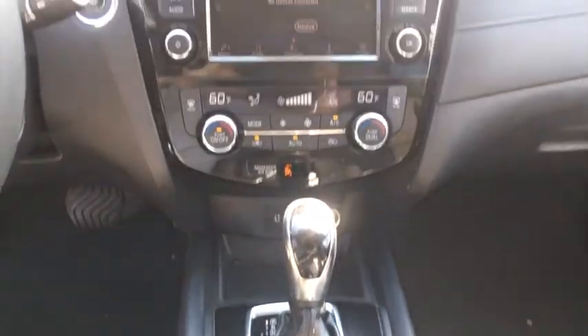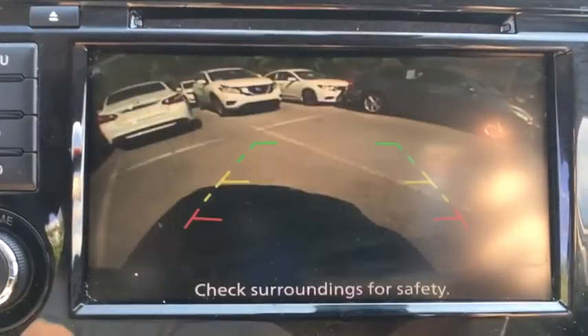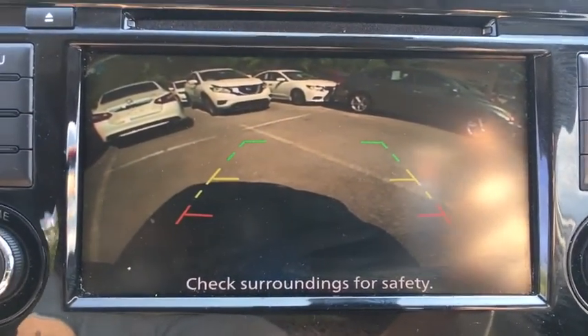Power steering, adjustable steering wheel, four-wheel disc brakes, keyless start, cruise control, aluminum wheels, AM FM stereo radio, climate control.